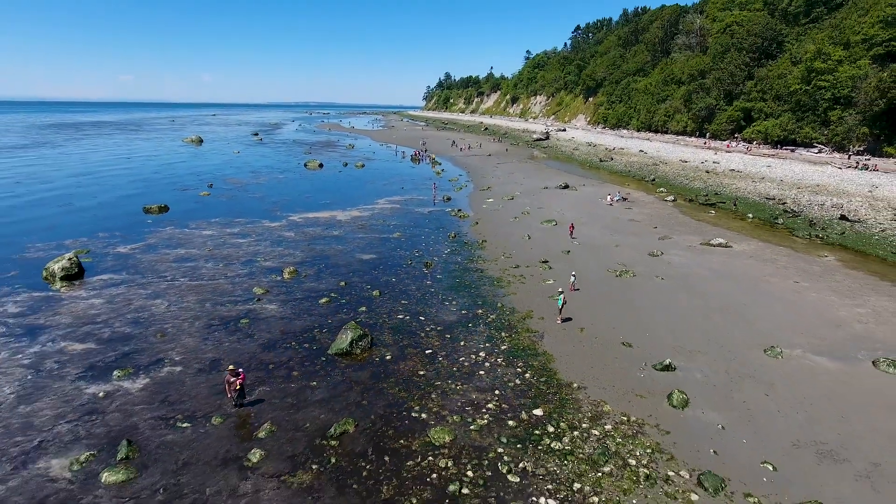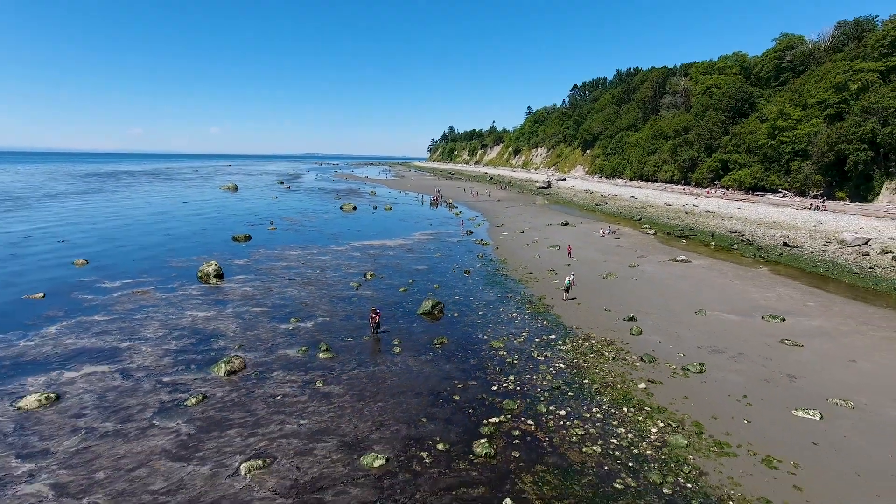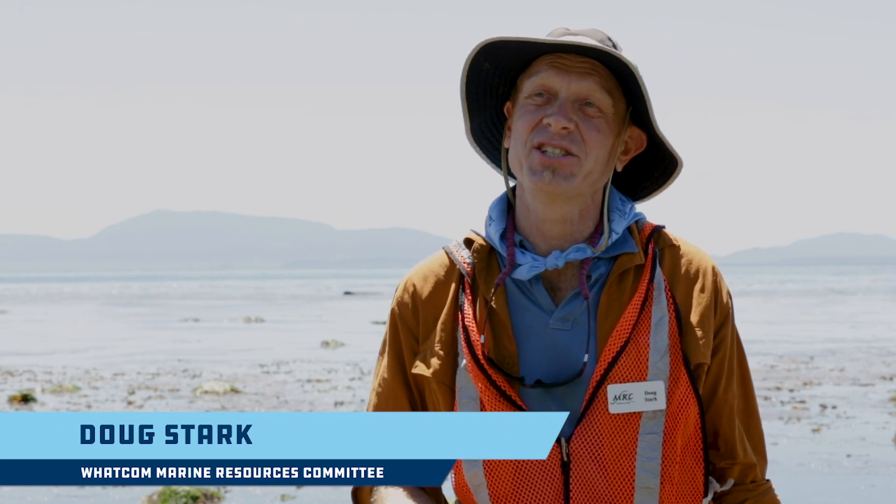You're looking out here at the Cherry Point Aquatic Reserve. This area is a fabulous place for finding a lot of different kinds of seashore life.